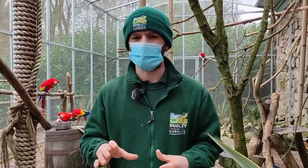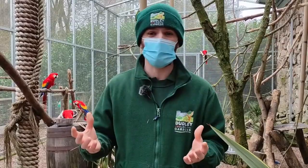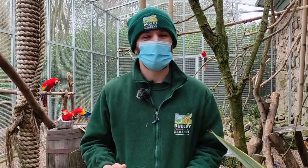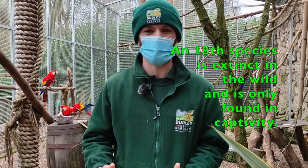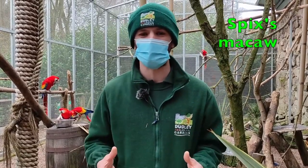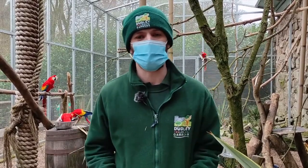Unfortunately, they are having a very difficult time at the moment. According to the IUCN Red List, there are 17 different species of macaw that still exist in the wild. There is an 18th member of the family which is now actually extinct in the wild and can only be found in captivity — this is called the Spix's macaw, and it's relying on zoos to help breed them and potentially release them back into the wild.